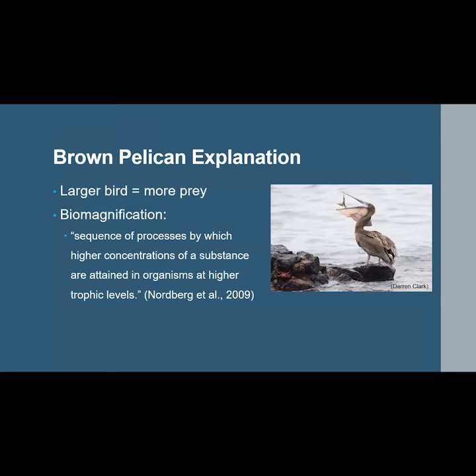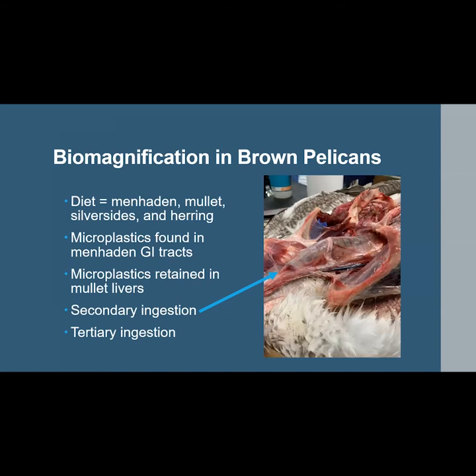Brown pelicans are the largest species of this study, so they eat more total prey than the other three, which means it is logical to attribute the high microplastic content found to biomagnification — a sequence of processes by which higher concentrations of a substance are attained in organisms at higher trophic levels. The brown pelican's diet consists mostly of menhaden, mullet, silversides, and herring. Menhaden gastrointestinal tracts have been found to contain microplastics, and one study found that in mullet, microplastics can pass from the GI tract to the liver where they are retained, suggesting the significantly higher microplastics in brown pelicans could be attributed to secondary ingestion.